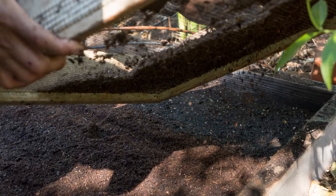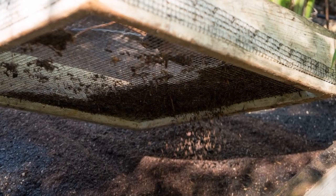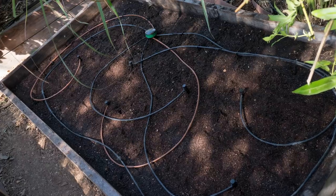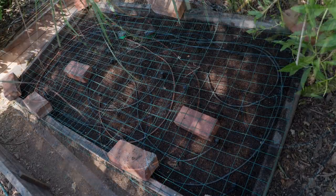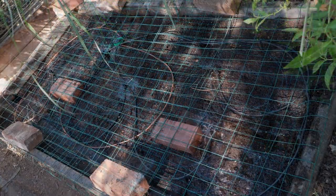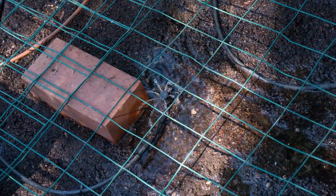Carrot seeds must remain moist for up to 27 days till germination, which is challenging without irrigation or rain. We set the drip line back up along with the raccoon protection. These 360-degree sprinkler heads tend to create puddles, whereas what you want is an even misting over the seeds.